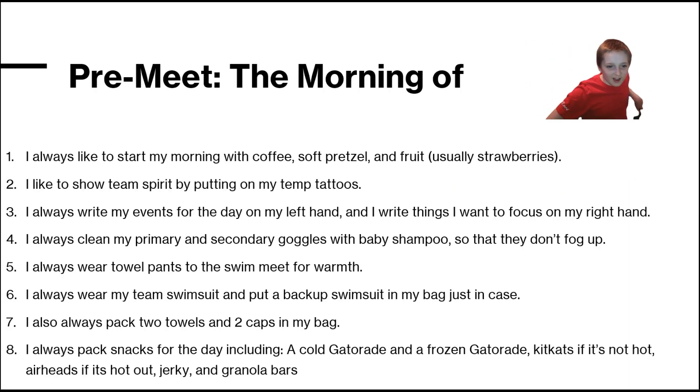In the morning, I like to start with some coffee, a soft pretzel, and typically strawberries.